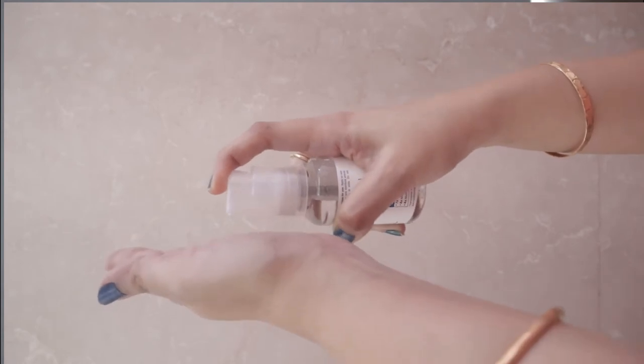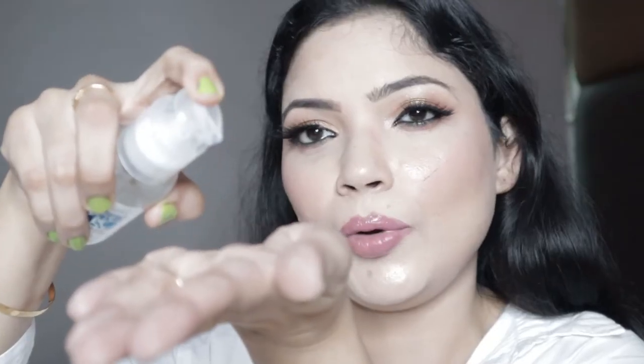The third step in this Extensor Care range is the serum, which comes in a glass bottle. This serum will apply intense moisture and shine to your hair, helping your hair get that perfect straight, shiny look and making it more manageable. Take a few drops according to the length of your hair and apply from mid-length to the ends. You apply it on towel-dried hair and do not need to wash it off. You get 50 ml and the price is 600 rupees.